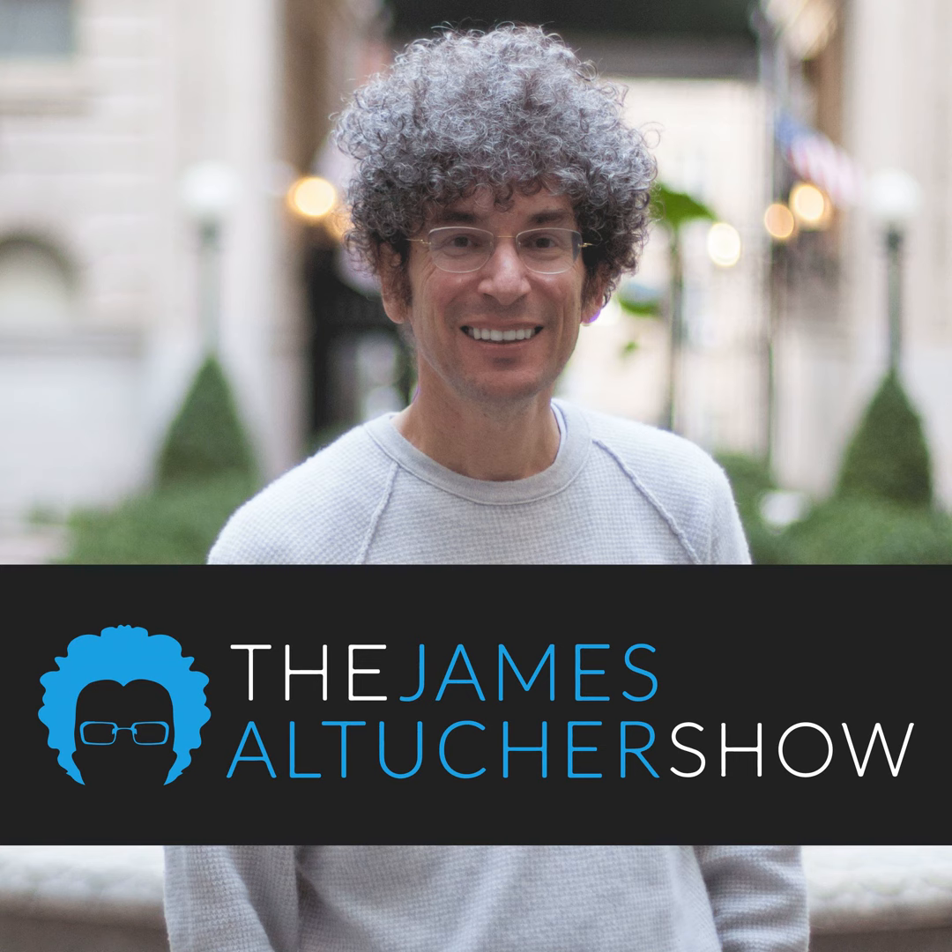This isn't your average business podcast, and he's not your average host. This is the James Altucher Show. Today on the James Altucher Show, once again, Steven Pressfield.